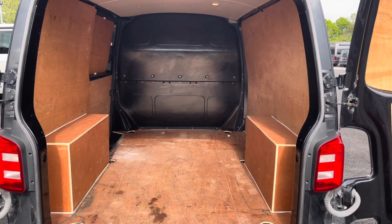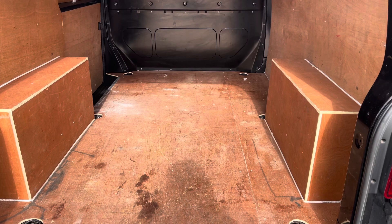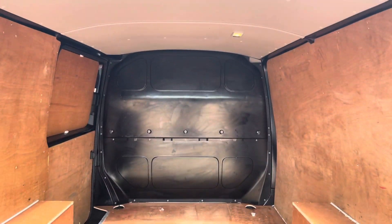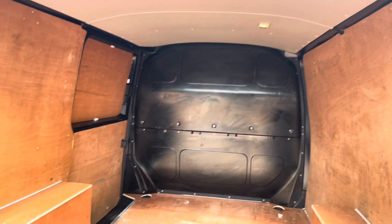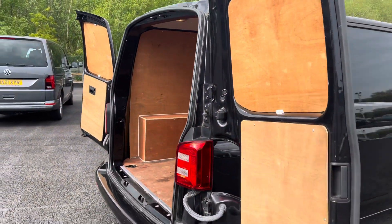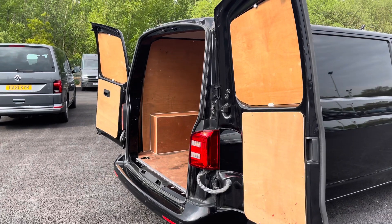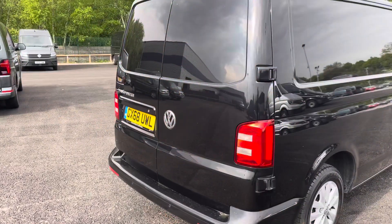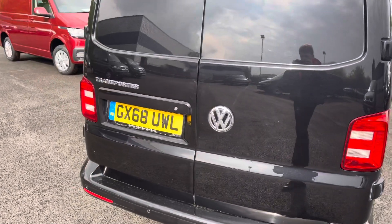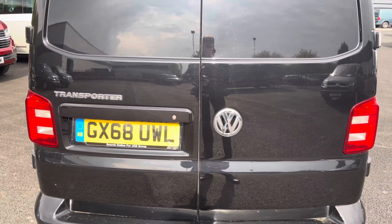Opening up the rear barn doors now to reveal a fantastic ply-lined interior — this has been kept in brilliant condition. You have your lashing rings across the surface of the floor for load restraint, as well as lighting in the ceiling to keep the visibility in the back of the van to the highest level. These rear barn doors also open up nice and wide to align with a loading bay, and on the back they feature more of that chrome detailing with the Volkswagen badging and the Transporter writing to the left.